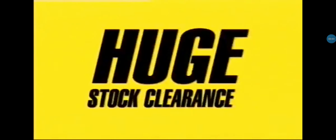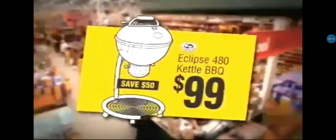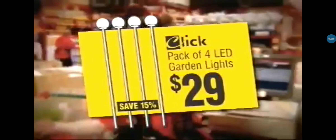This weekend, Barney's Warehouse are having a huge stock clearance. Out it all goes, so get in quick. Treated pine ladders, just $10. Folding trestle table, a low $39. Kettle barbecue, only $99. Pack of four LED garden lights, just $29.